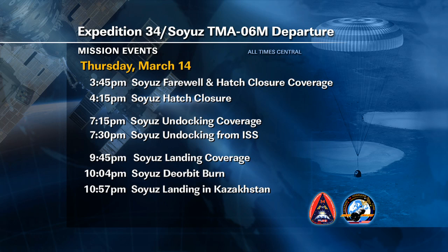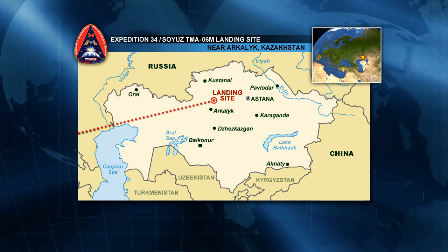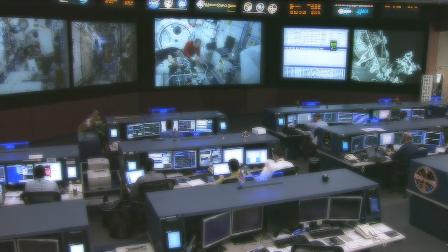The crew will land just to the northeast of the town of Arkalyk — the northern landing zone in Kazakhstan. Weather is due to be in the 20s, climbing to the 30s throughout the day, as it will be 9:57 a.m. on the morning of March 15th at the landing site. Live coverage will be available on NASA Television and at www.nasa.gov/station.